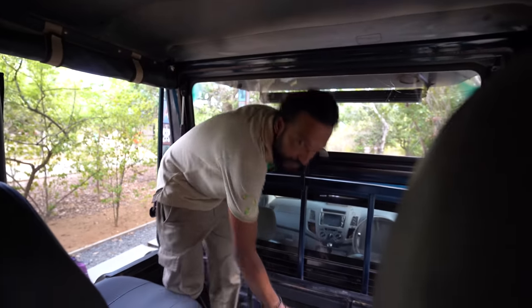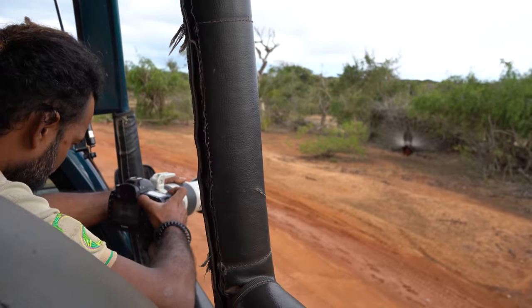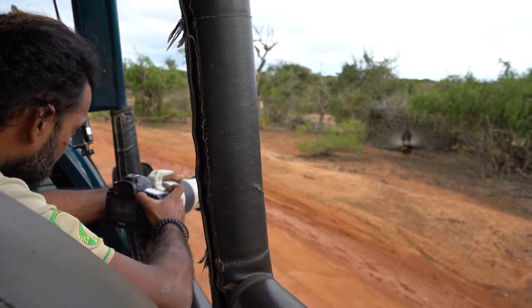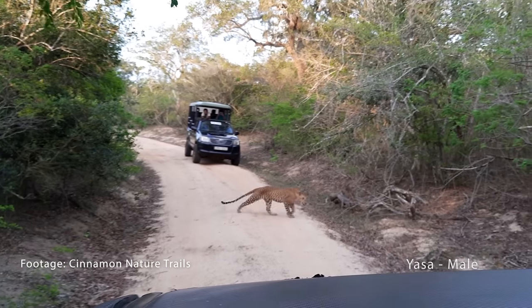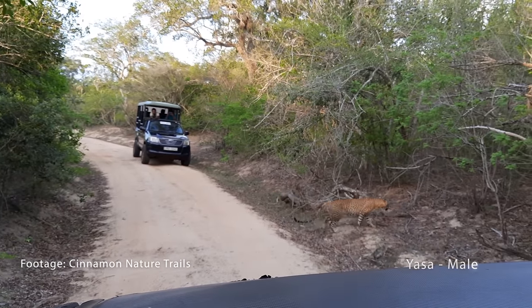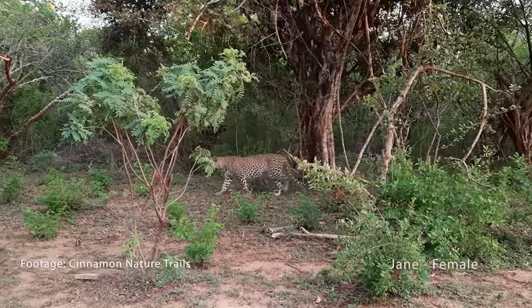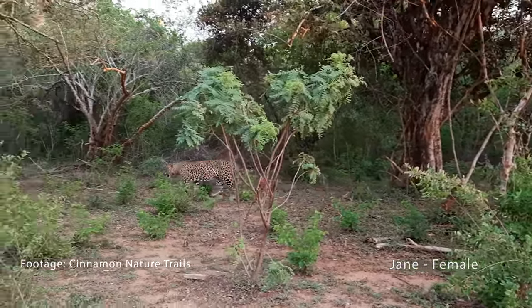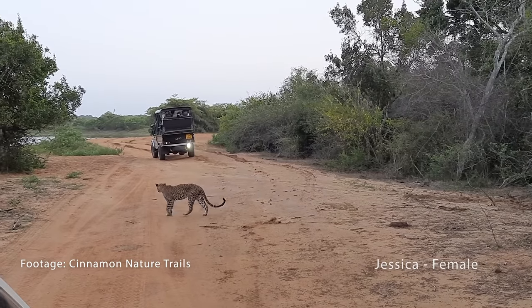All the guides at Cinnamon Nature Trails are naturalists, meaning they have extensive knowledge of plants and animals. They have also worked with large film crews such as BBC Earth and Nature Wild. The leopard identification system they are using was set up by the Yala Leopard Diary, which was established to research individual leopards in Yala National Park and gain clarity on behavior and territory range to create long-term conservation strategies.